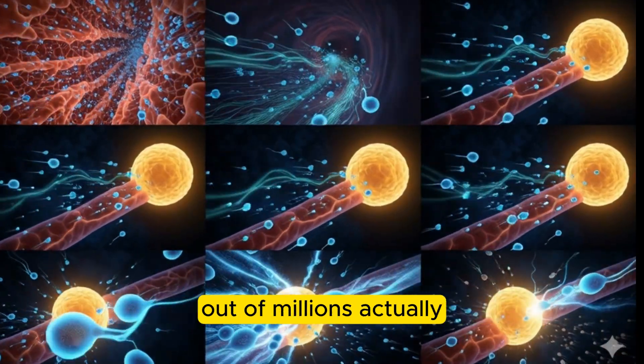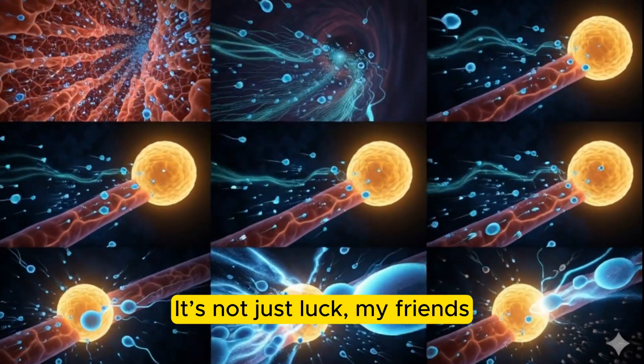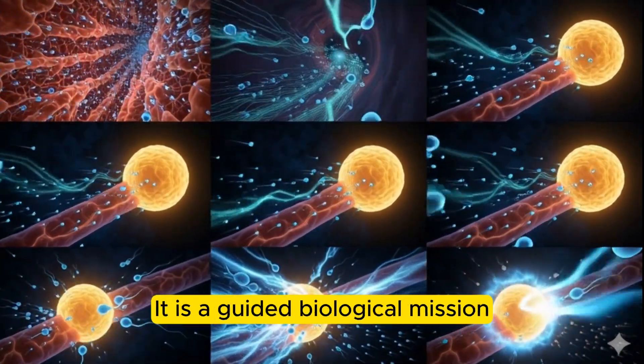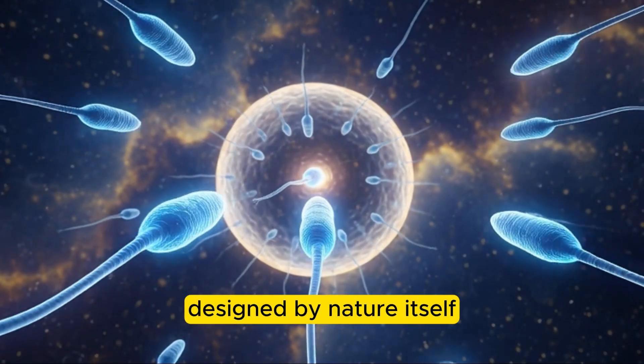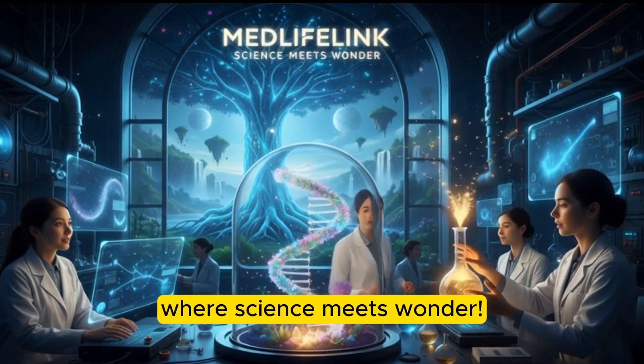Ever wondered how just one sperm out of millions actually finds the egg? It's not just luck, my friends. It is a guided biological mission designed by nature itself. Welcome to MedLifeLink, where science meets wonder.